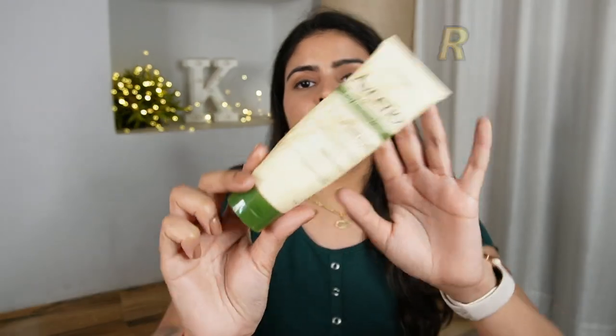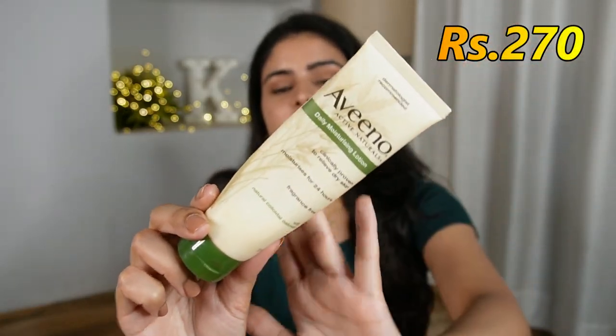Now in the skincare category, I have a moisturizer from the brand Aveeno. This is Aveeno's Daily Moisturizing Lotion. It is specifically made for dry skin, but I've used it many times even when my skin is a little oily, because when I wear makeup it can look matte and dry. So before makeup, this moisturizer works really well. But for winters, this is my absolute favorite moisturizer. It costs around Rs. 270 and you get a good size tube.